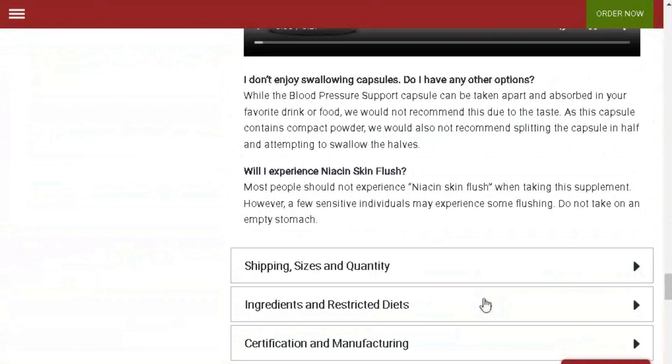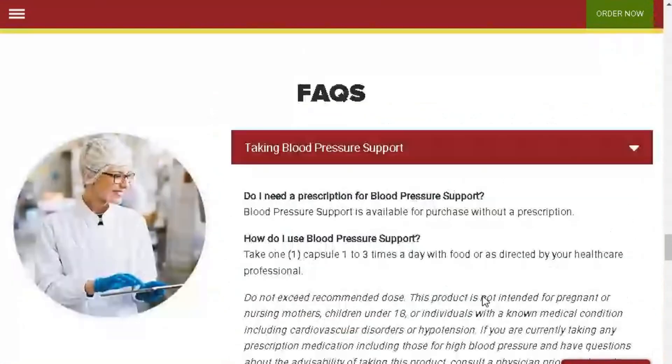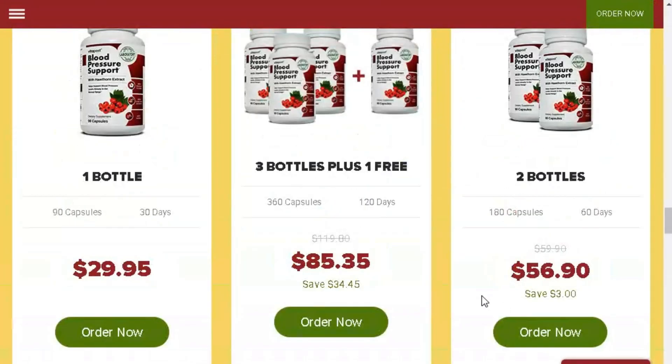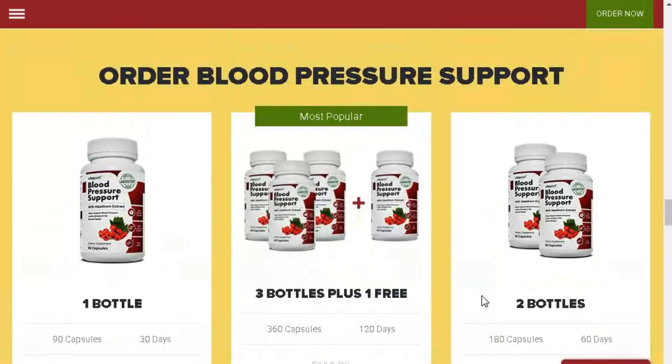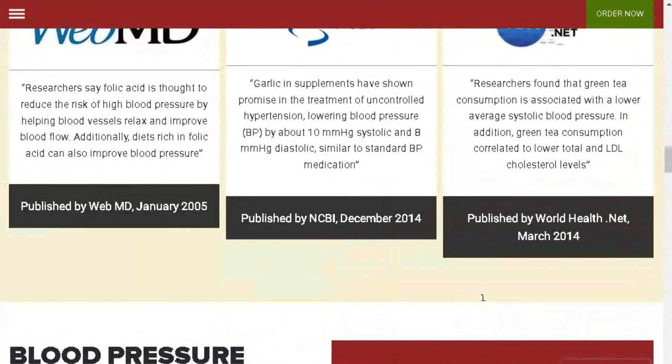I've been using blood pressure support regularly for a few weeks now, and I've noticed some significant improvements in my cardiovascular health. Since I started taking the supplement, my blood pressure has been consistently within healthy levels. Additionally, I've experienced increased energy and overall well-being.